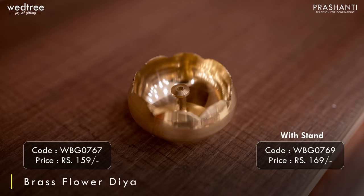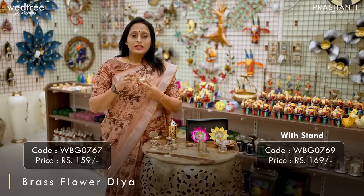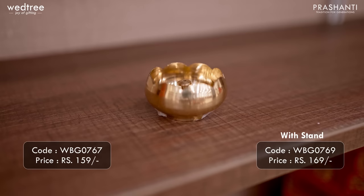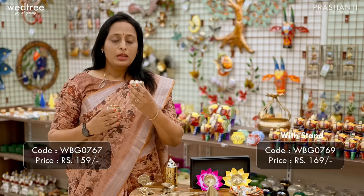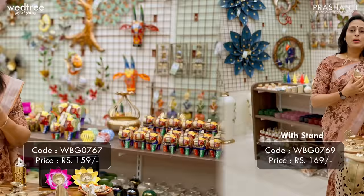Here is a Kamal or Lotus Diya that comes in complete brass material. It also comes with a detachable wick holder, making it very easy to use on a regular basis. We have two variants: one that comes with just the Diya, priced at ₹159, and another that comes with a base, priced at ₹169.